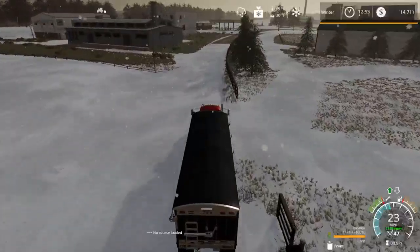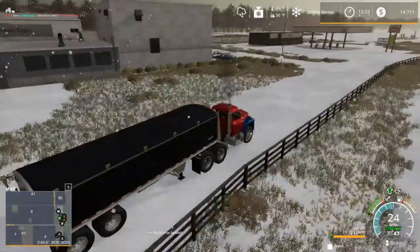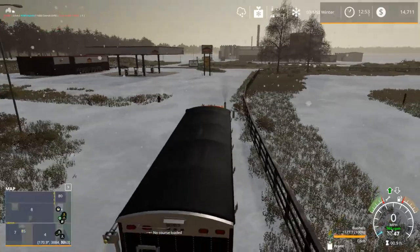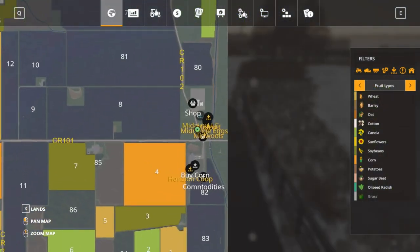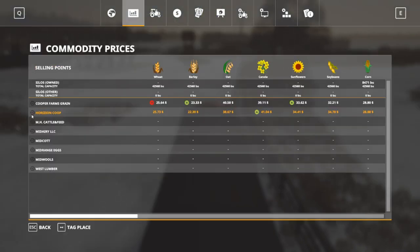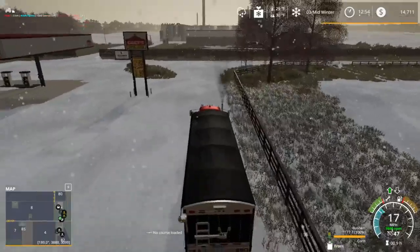We've got to see where we're going — I know it's right up here somewhere. I believe it's right down here but I've got to double check. Horizon Co-op is right here. Let me get it tagged up — there we go — now we've got a spot so we know where we're going.